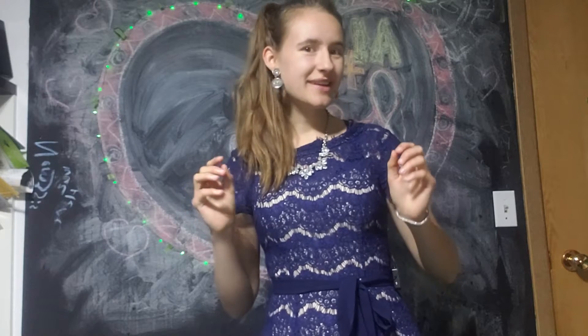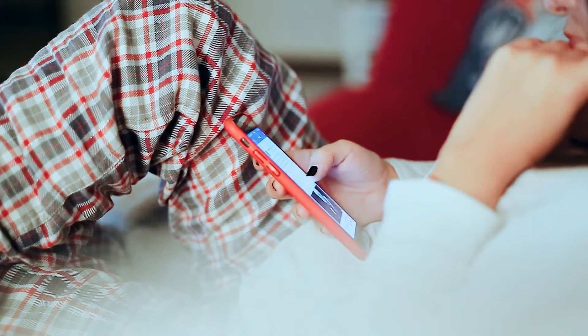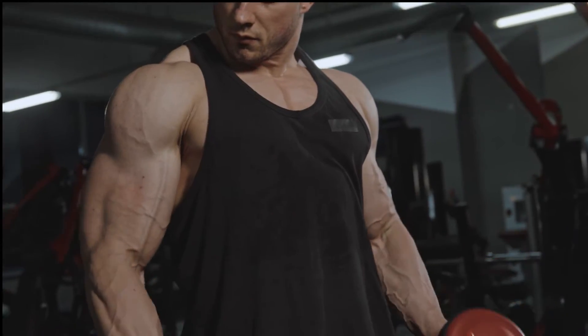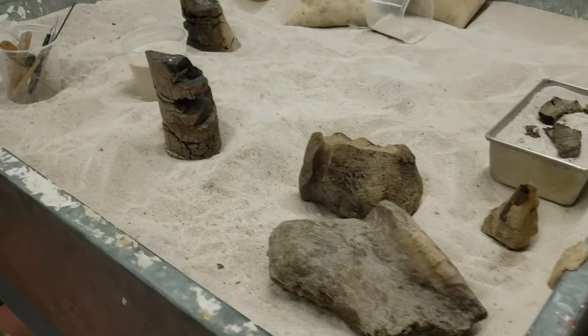Thanks to our incredible guide, we know that in order to be considered a fossil, it has to be over 10,000 years old. Thankfully, no one from the internet will know how old they are or how much they weigh. Did you know dinosaur bones are extremely heavy and fragile? Which is a huge giveaway between fake and real.